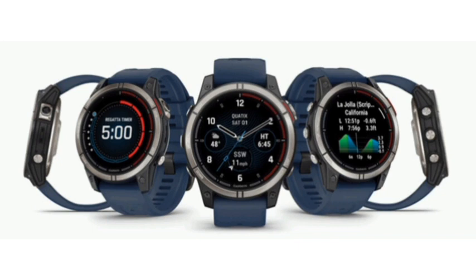This model comes in a 47mm plastic case with a sapphire crystal and titanium bezel up front and a titanium cover on the back. Garmin has not forgotten paper map sailors by adding a white and red LED flashlight to this year's release.